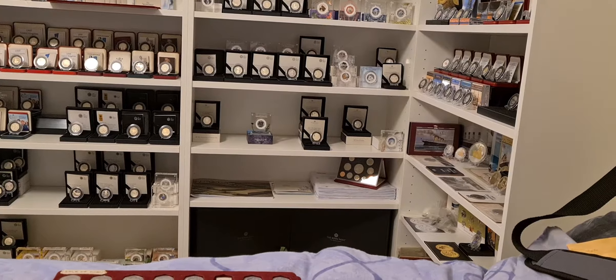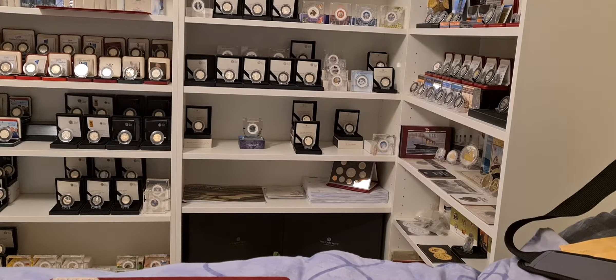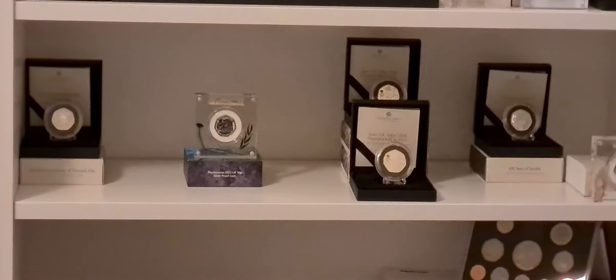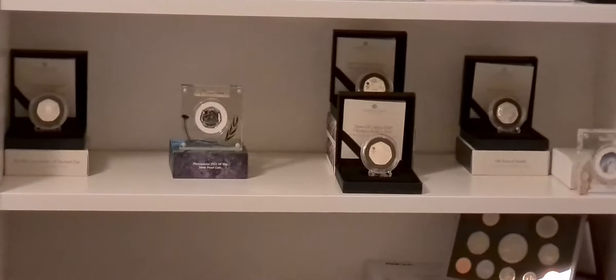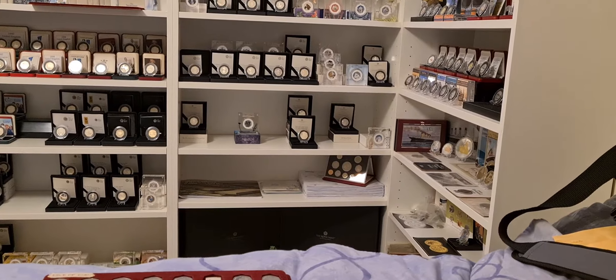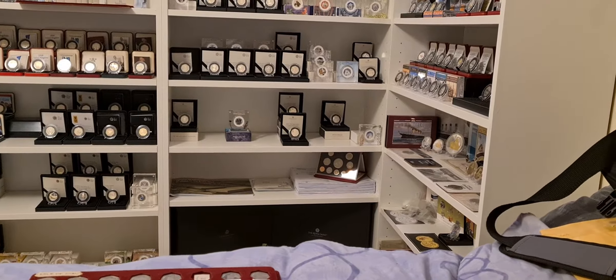Evening fellow coin collectors, Coin Snatcher here with another update on the 50p collection. Sometimes you look at your collection and realize there are too many gaps, so the time has come to fill some of these holes. For example, the dinosaur coins - I only have one, and I'm hoping to pick those up cheaper at Christmas time, so I'm prepared to wait and see if the price goes down.